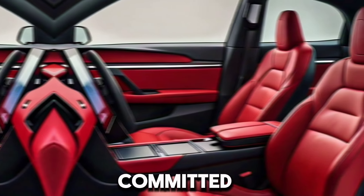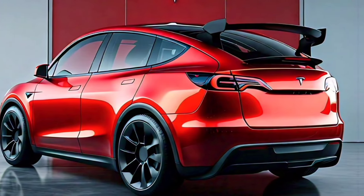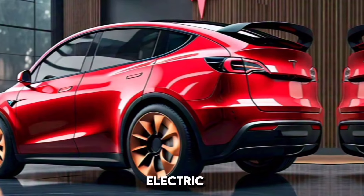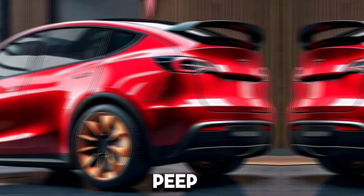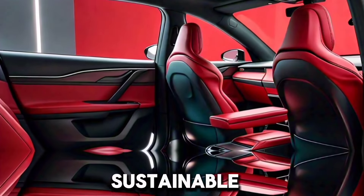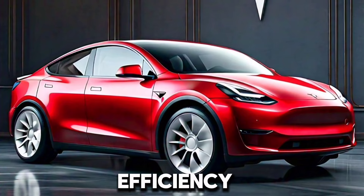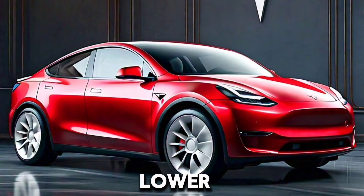Tesla remains committed to sustainability with the 2025 Model Y. It features a 100% electric powertrain with zero tailpipe emissions. Recycled and sustainable materials are used throughout its construction, and high energy efficiency ratings contribute to a lower carbon footprint.